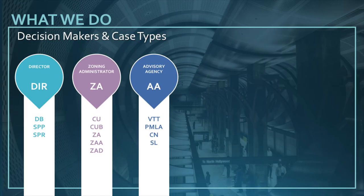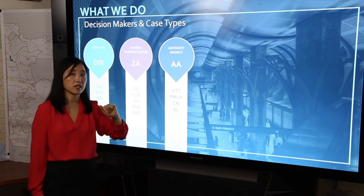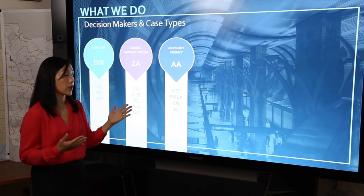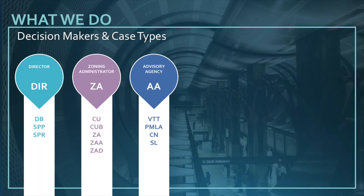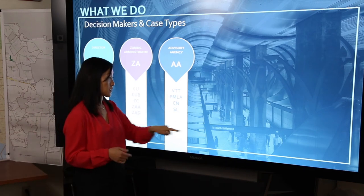Next we have the advisory agency which is the implementer of the subdivision map act. The case types that the advisory agency reviews — hearings are usually held by the deputy advisory agency, someone who has been designated by the director of planning to hold hearings and make decisions. The types of cases you'll see include a vesting tentative tract map, a parcel map, and you might also see a condo or small lot subdivision — these suffixes are clues into what types of cases and requests are being asked of the decision maker.